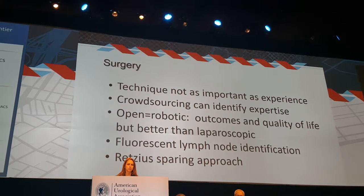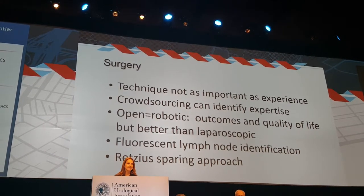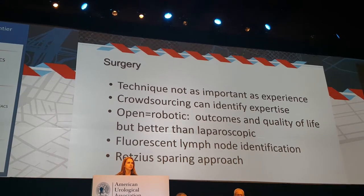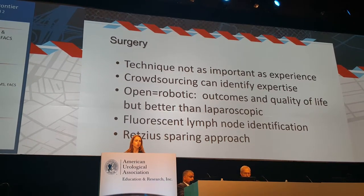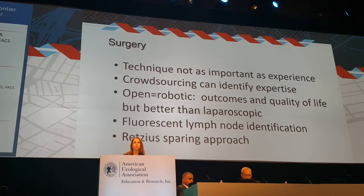Moving on to surgery — this was a hot topic with exciting trends. One was that technique, whether open or robotic, is now less important than experience and expertise. The second was crowdsourcing, which can actually identify expertise. Open and robotic approaches are equivalent in outcomes and quality of life, but appear to be better than pure laparoscopic.